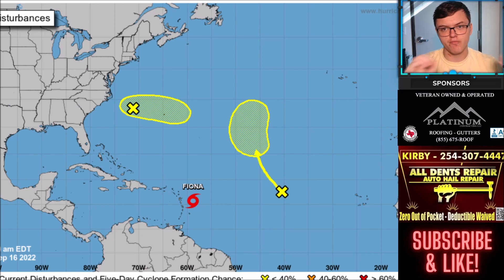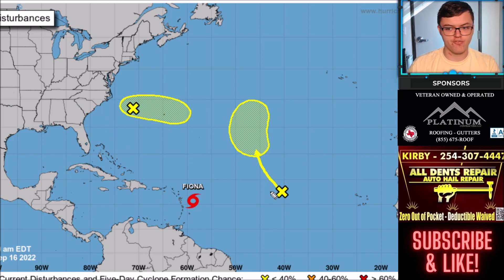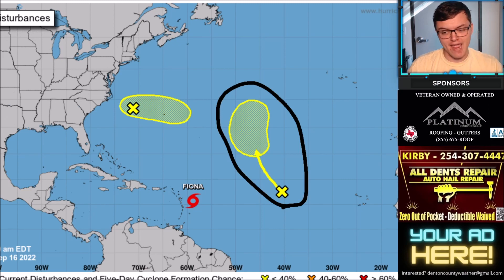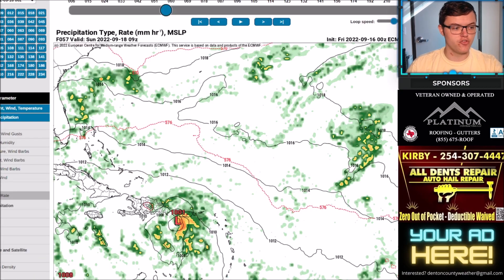A quick look at the entire Atlantic Ocean: there are actually two new systems with potential for development, both at very low chances — 10 to 20%. One just off the East Coast has about a 10% chance of developing over the next 48 hours. Another has about a 20% chance over the next five days and will be moving north. None of these are forecasted to impact the United States.